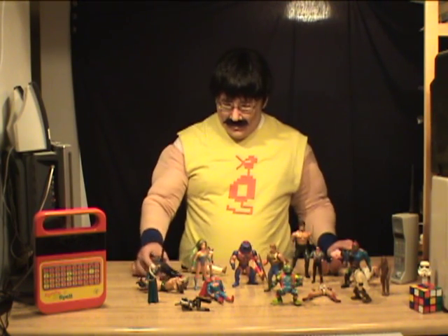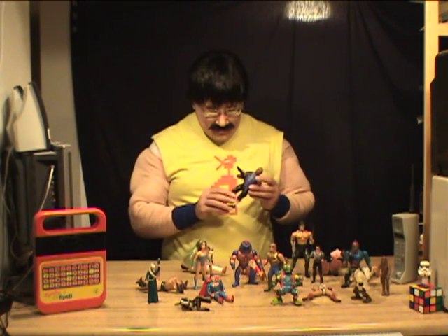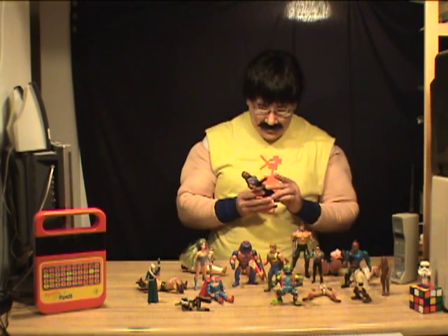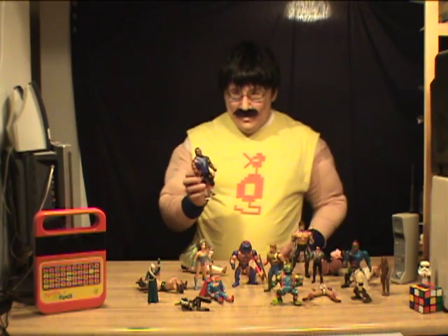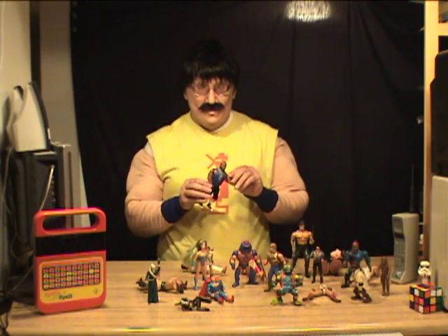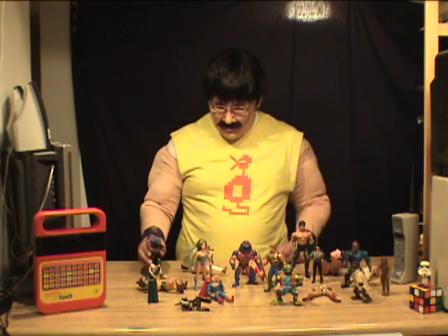You've got your Mr. T there from the A-Team, with his action-packed physique and haircut. He's got his machine gun there and he's ready to take on the bad guys. He's doing infomercials these days, but back in the day, Mr. T was the man. He could build a tank out of a Camino and some barbed wire and take out local bad guys. Pretty cool there.